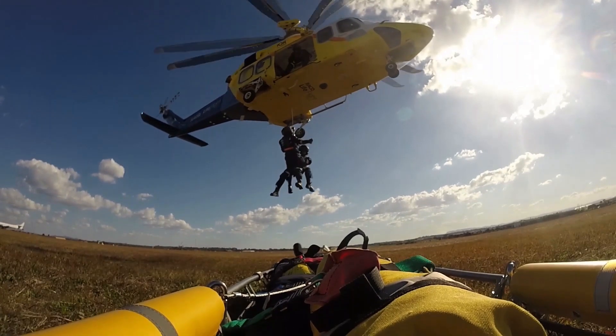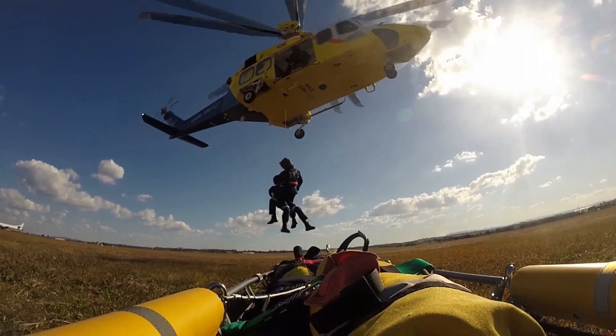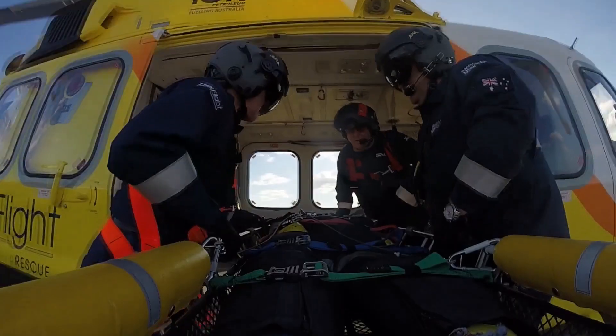RACQ Life Flight Rescue are a vital service to Queensland. It's always great to be involved in a positive outcome and see that positive impact that we have on the community.